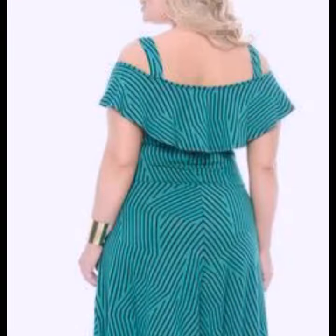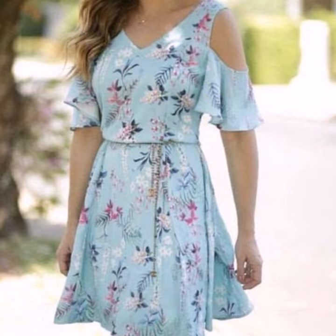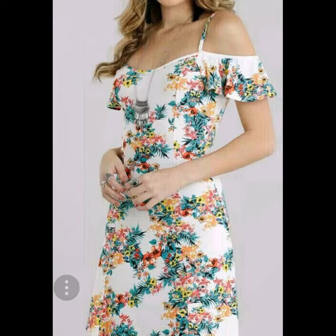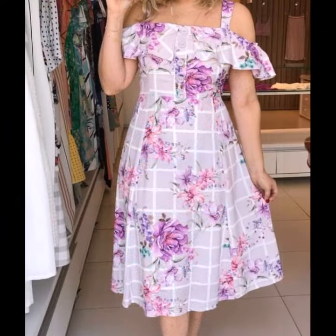My dear friends, please subscribe to my YouTube channel and press the bell icon. After clicking the bell icon you will get notifications of all my videos and will never miss any video or collection from my channel. If you like this video, hit the like button and share it with your friends and family members.